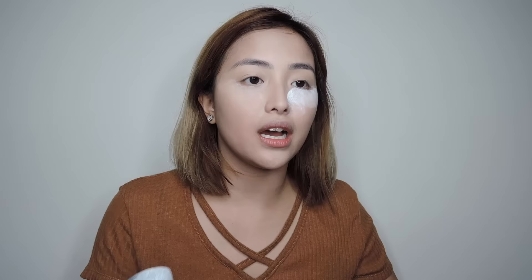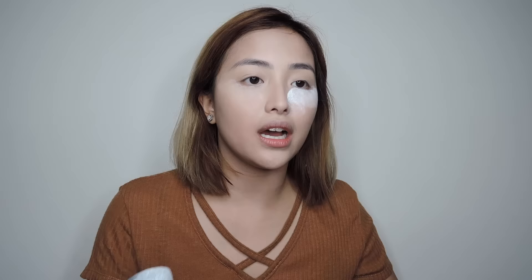Since we're on a school break right now, I remember that during classes I would actually wake up really early just to do my makeup, especially baking.